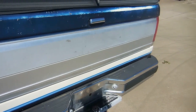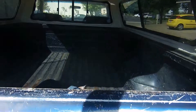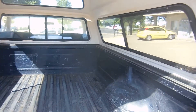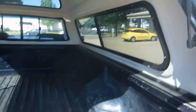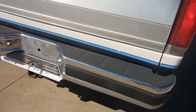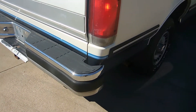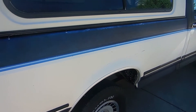She runs good. Got a nice Pilgrim canopy — high boy. Bumpers are straight, chrome's good, lights and blinkers are working.